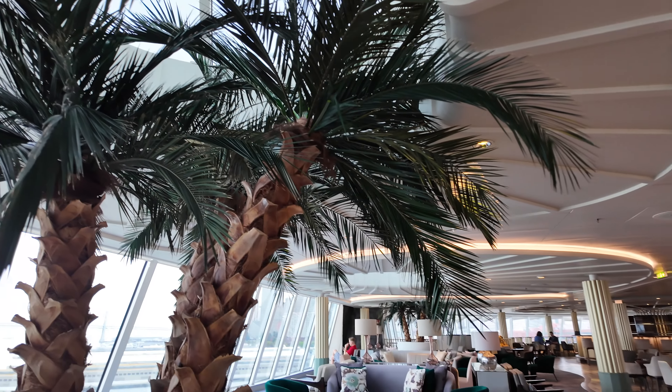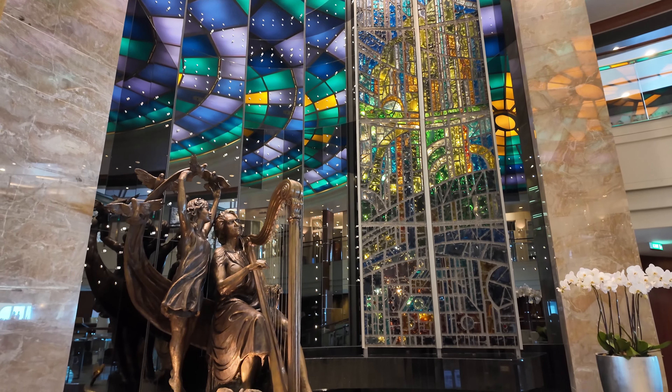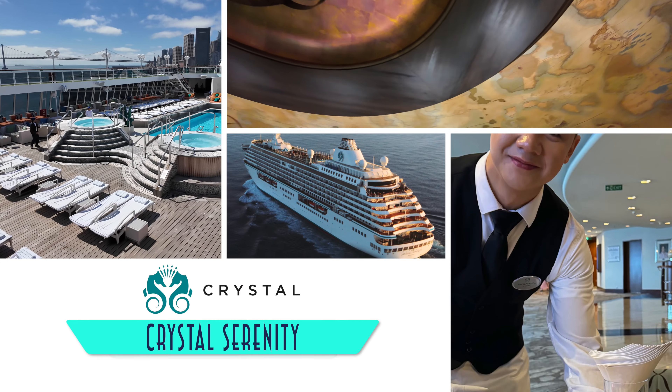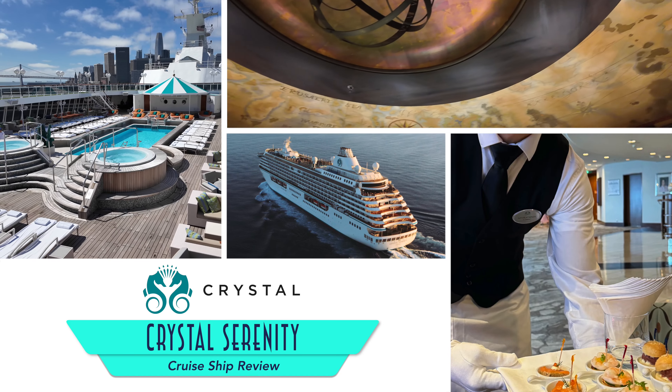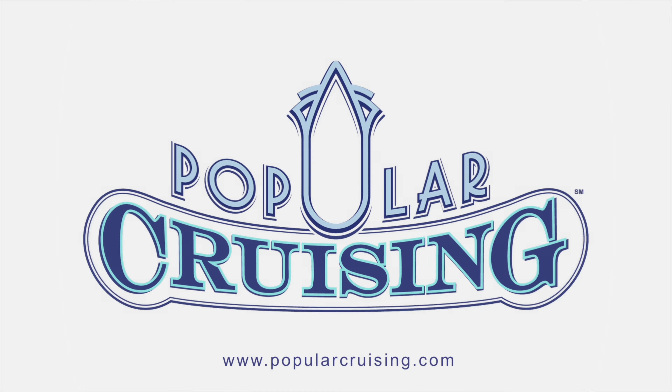Crystal has made its triumphant return, and so too has the Luxury Lines pair of existing ships, Crystal Symphony and Serenity, the latter of which we're here to take a look at today prior to the brand's upcoming new builds. Welcome to Popular Cruising. I am your host Jason Leppert, and this is our deck-by-deck tour and review of Crystal Serenity.